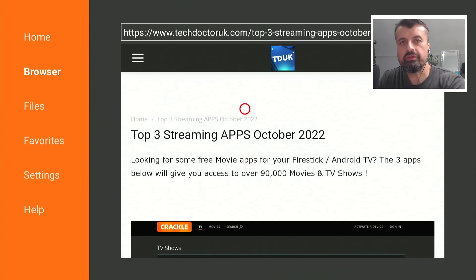That really is the great thing about these official streaming applications. Because they're official, they have the backing and the necessary infrastructure, which means we can enjoy all of this content buffer-free on all of our devices. To get any of these top three streaming applications, just open up Downloader, navigate to my website techdoctoruk.com, click on Tutorials, and right near the top you'll see the link for the top three streaming apps for October 2022.